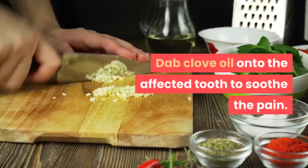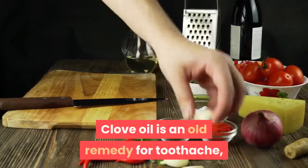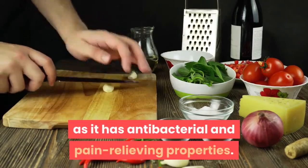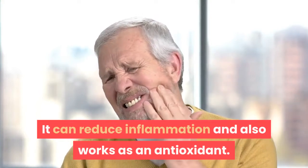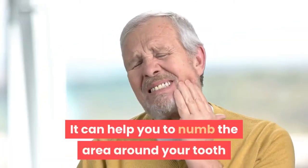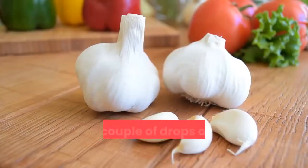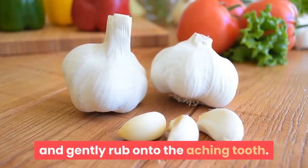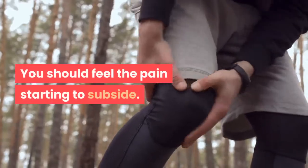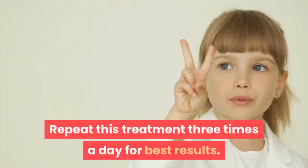Dab clove oil onto the affected tooth to soothe the pain. Clove oil is an old remedy for toothache, as it has antibacterial and pain-relieving properties. It can reduce inflammation and also works as an antioxidant. It can help numb the area around your tooth that is causing discomfort and ease the pain. Dab a couple of drops of clove oil onto a cotton ball and gently rub onto the aching tooth. You should feel the pain starting to subside. Repeat this treatment three times a day for best results.